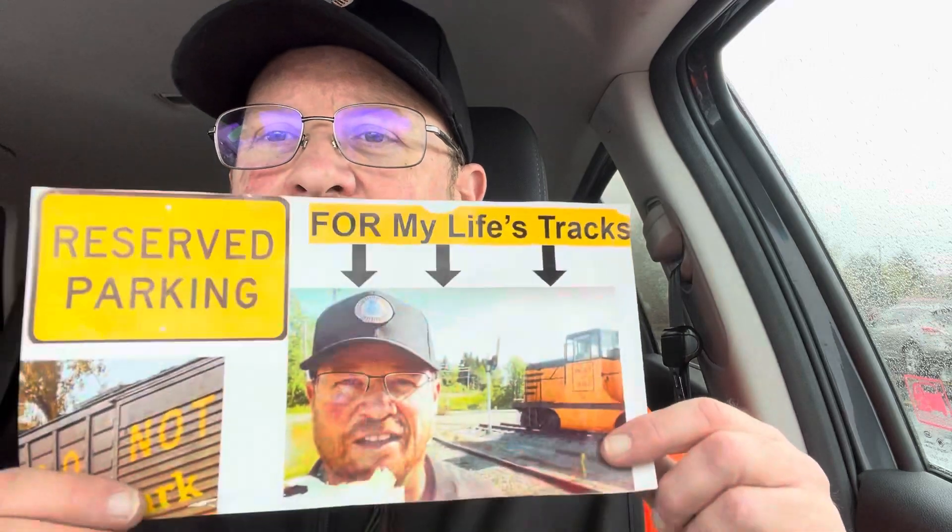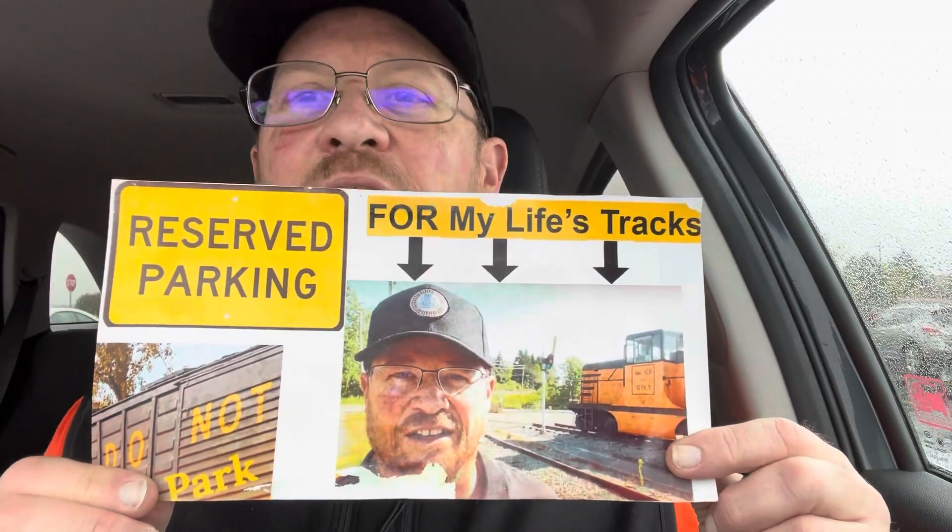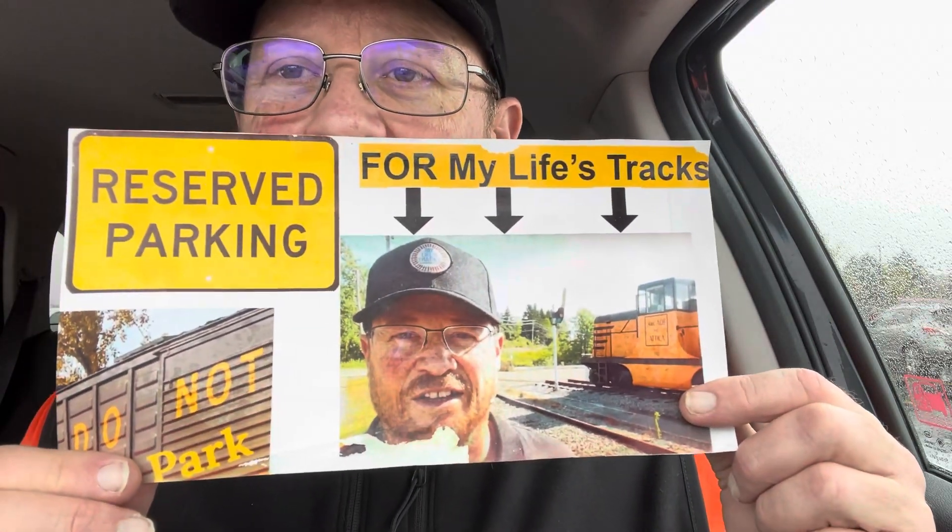Hey, one more thing before I go in — because I'm parked like a tenth of a mile away from the building — why wasn't one of these out front of the building? I come out here, I expect special treatment. Alright, let's go in. It's a nice rainy day, so let's go in and get dry and see some cool stuff.